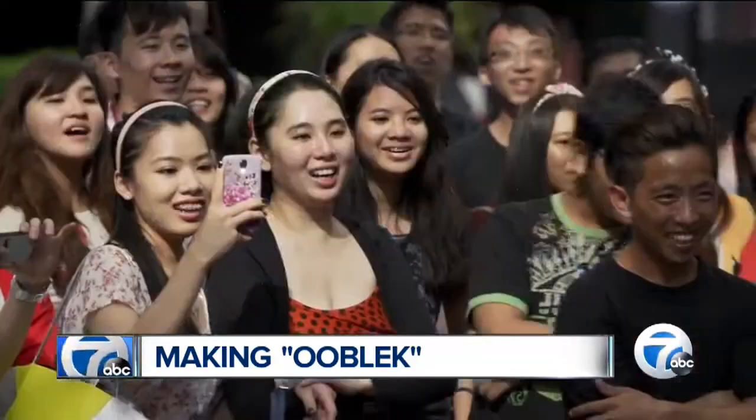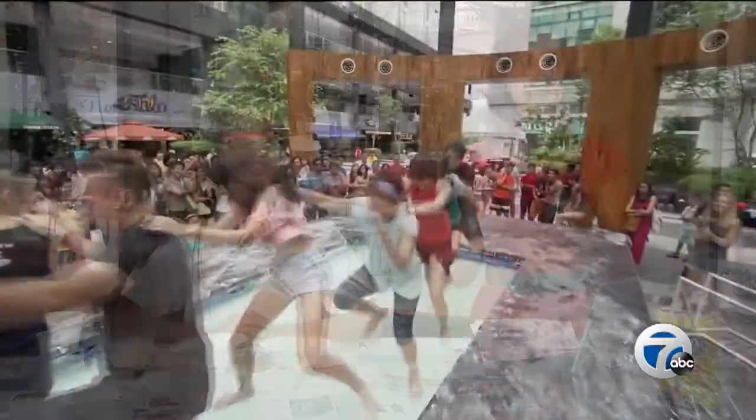Litzy Carbajal is here now from Clifford Academy. She is just 13 years old, a seventh grader, and she's going to cook up some Oobleck for us in just a minute. So what is this exactly, Litzy? It's a solid and it's a liquid at the same time. And it's Oobleck.